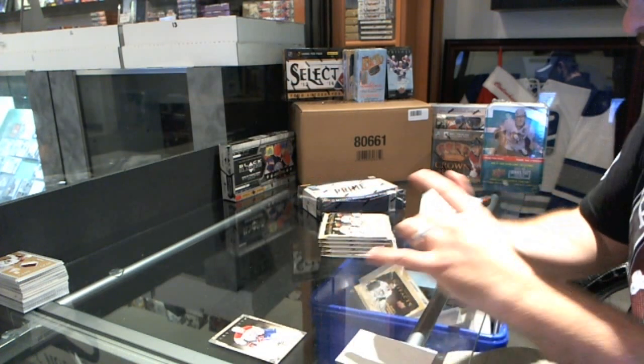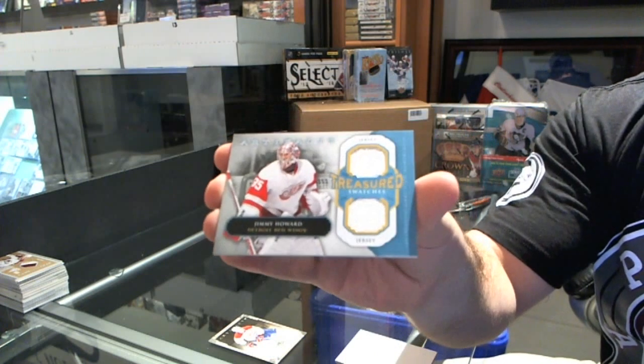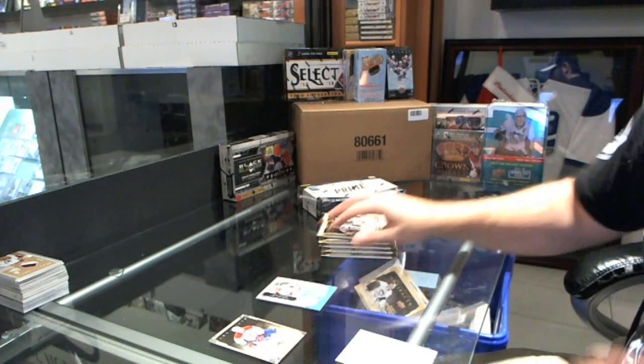We've got a dual jersey, tragic swatches for the Detroit Red Wings of Jimmy Howard.